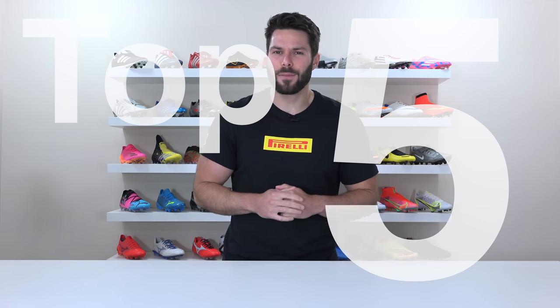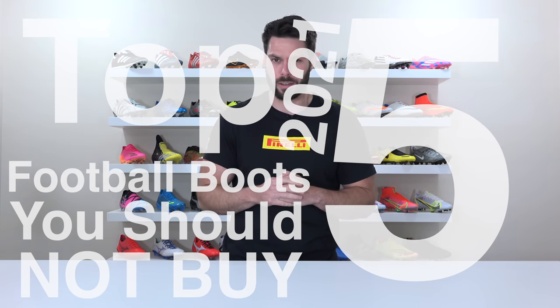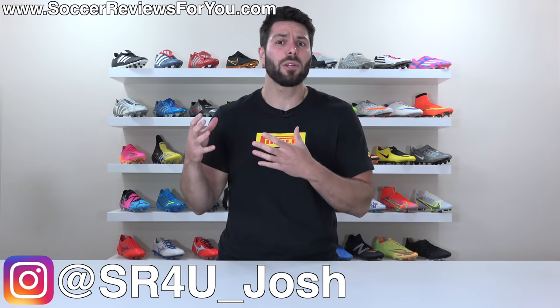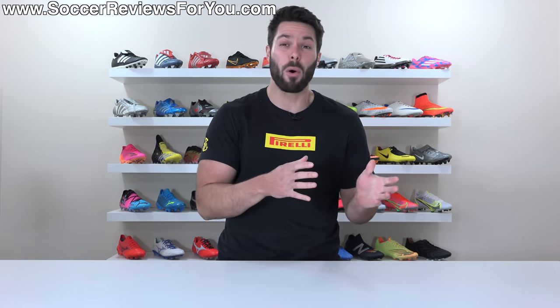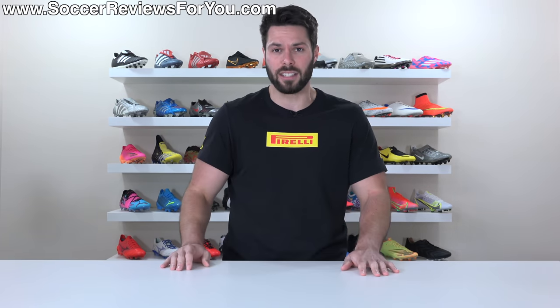Welcome to the top five football boots you should not buy, 2021 edition. I want to be clear in saying that I almost didn't make this video because all the brands have really stepped up their games, as far as high-end and even takedown models within the last year or so, where more often than not what you're buying is likely to be at least half decent.